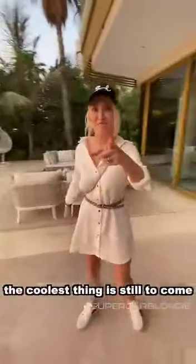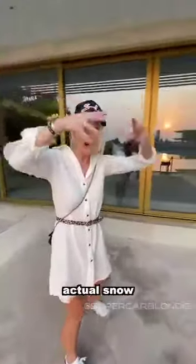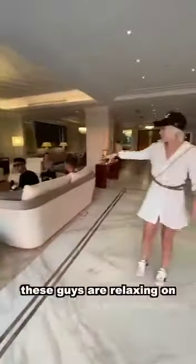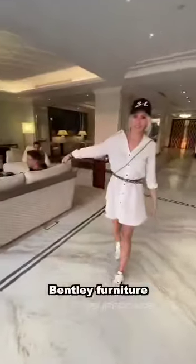The coolest thing is still to come. This mansion has a snow room — actual snow. Let me show you. Now these guys are relaxing on Bentley furniture, all made by Bentley. You have a little Bentley stitching right there.